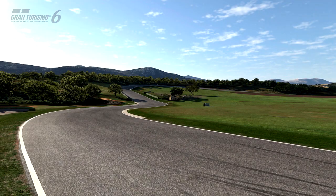Hey, what's going on guys, it's Tubs here, welcome back to another video. This time I'm going to talk about the Course Maker in Gran Turismo 6. It is something that I don't really know what to think of.